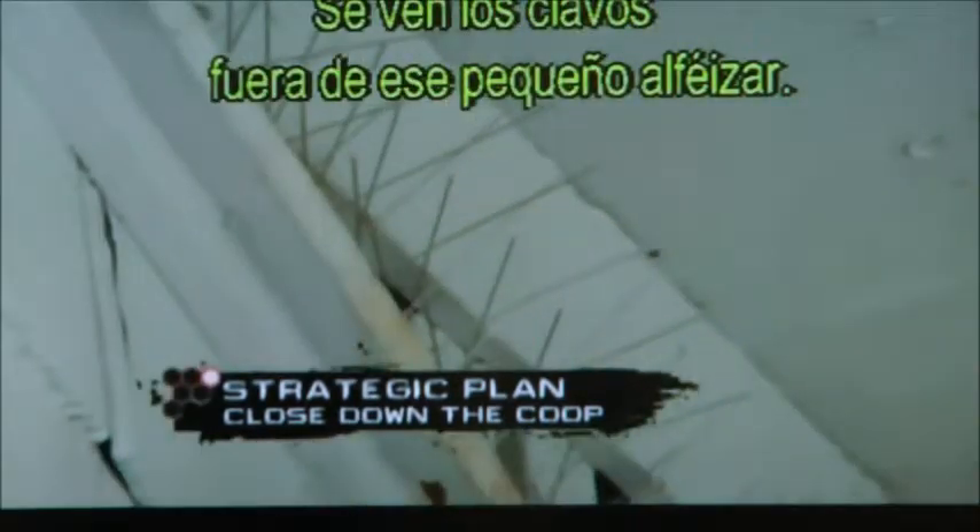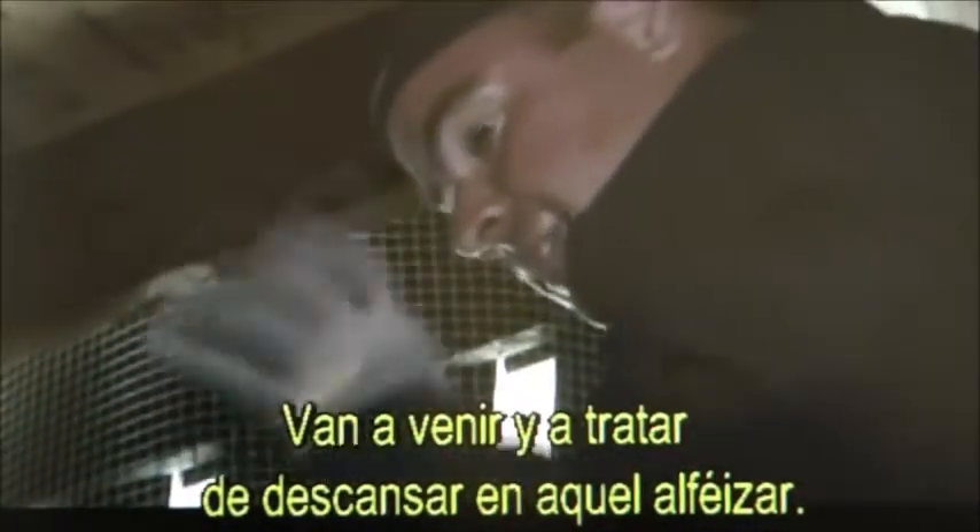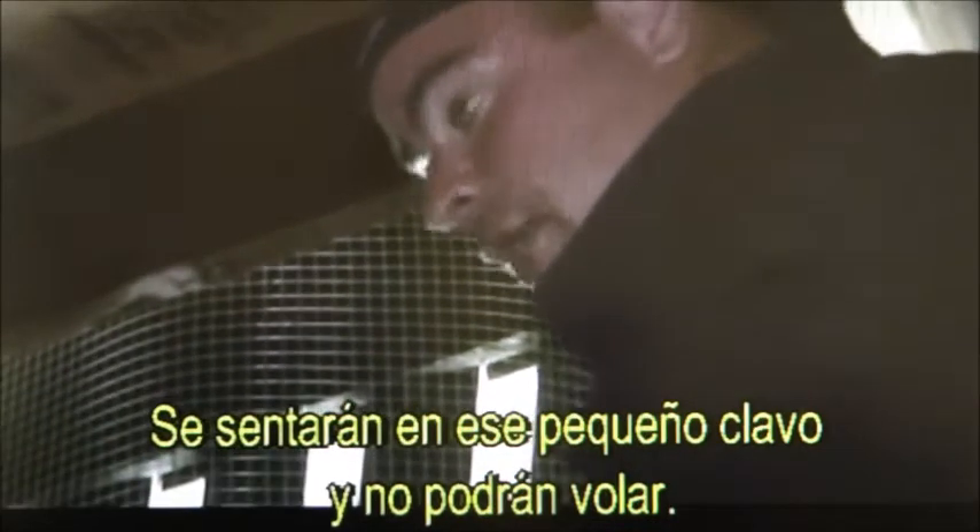Santos is doing the spikes. You can see the spikes on the outside on that little ledge. When pigeons try to rest on that ledge, they sit on the spike and they can't — so they fly away.